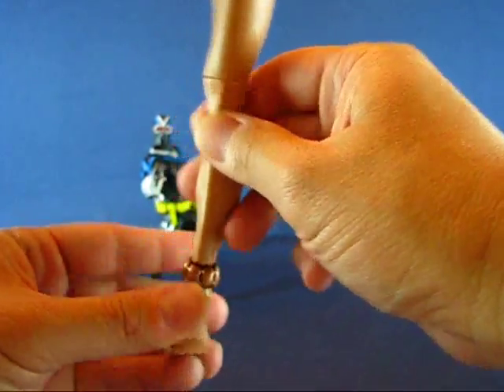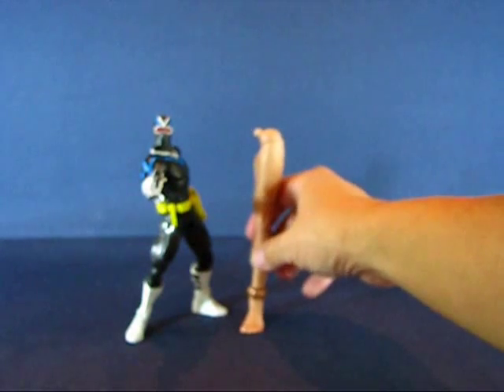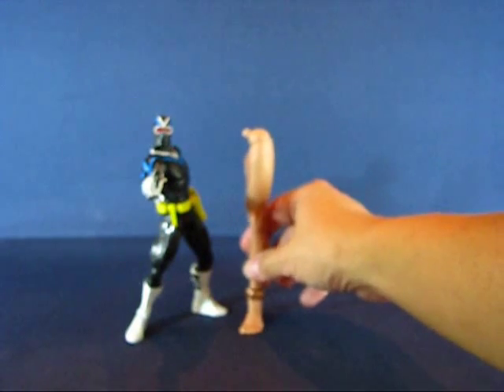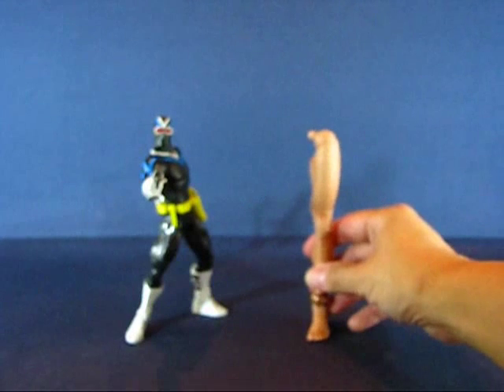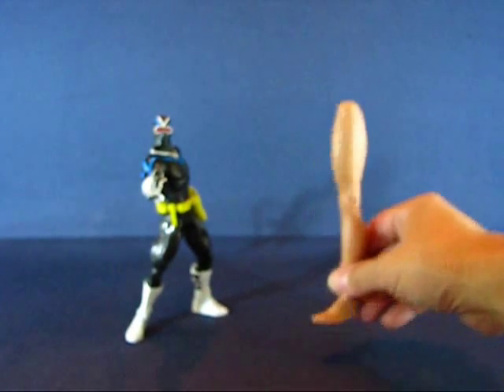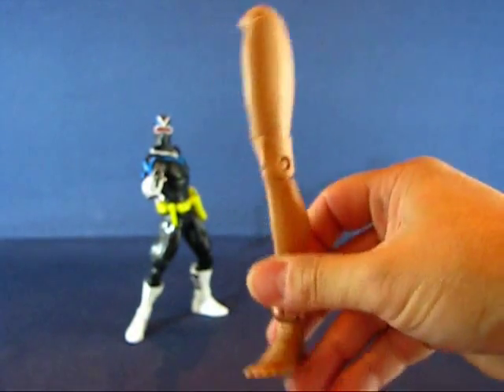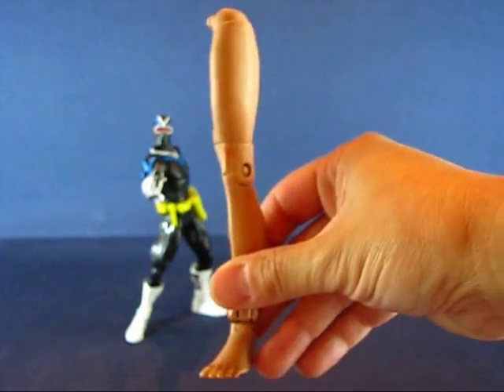You can see how tall Giganta will be once fully assembled. It's quite a tall leg, almost as tall as Vigilante himself. This is the left leg of Giganta.